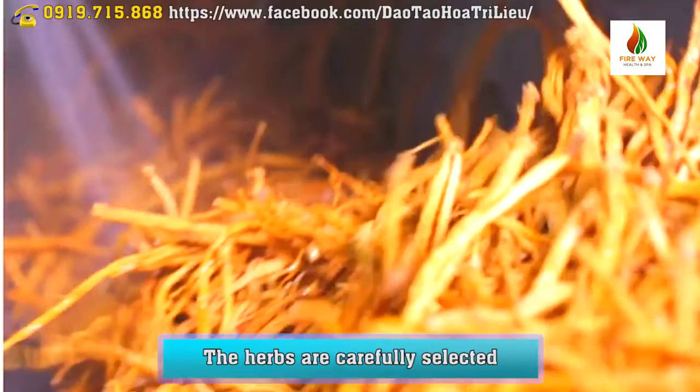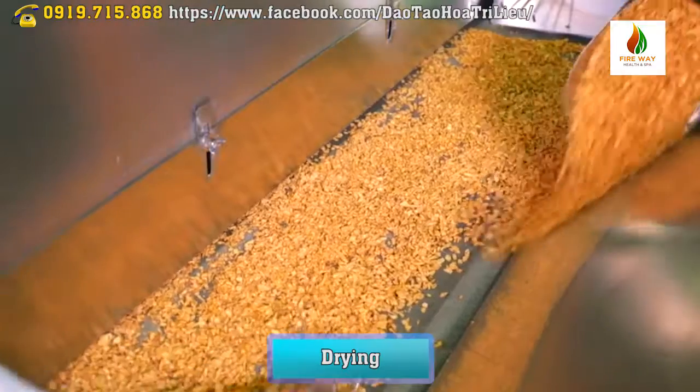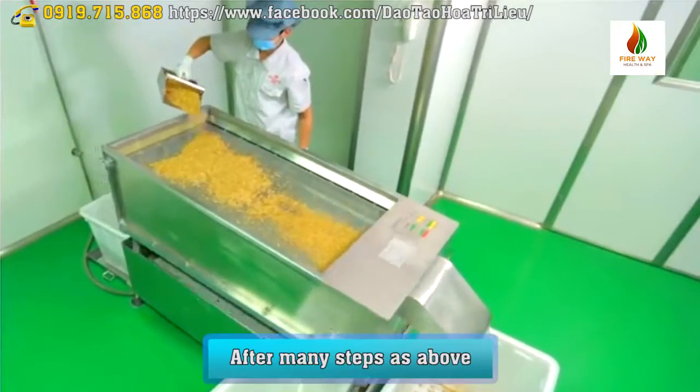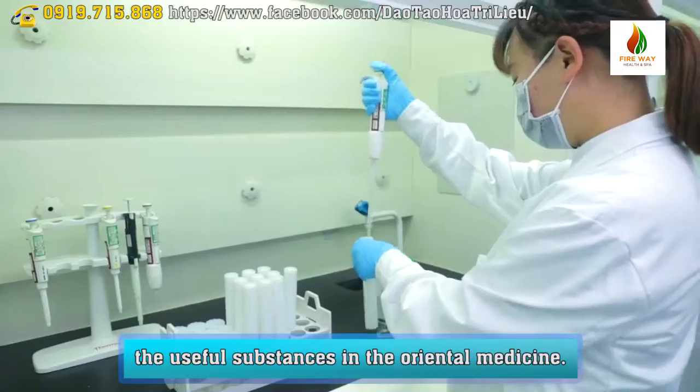The herbs are carefully selected, washed, and cut into pieces. They then go through drying, fermenting, and screening. After these many steps, the product is tested again to control the useful substances in the Oriental Medicine.